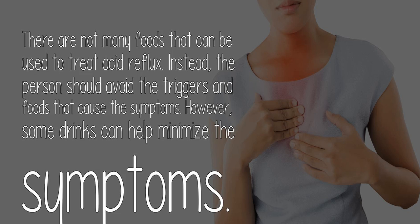There are not many foods that can be used to treat acid reflux. Instead, the person should avoid the triggers and foods that cause the symptoms. However, some drinks can help minimize the symptoms.